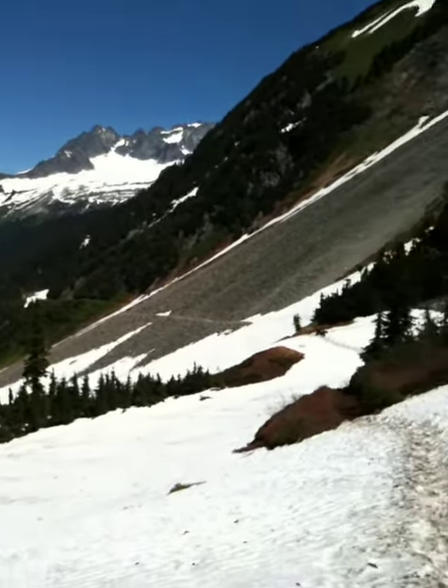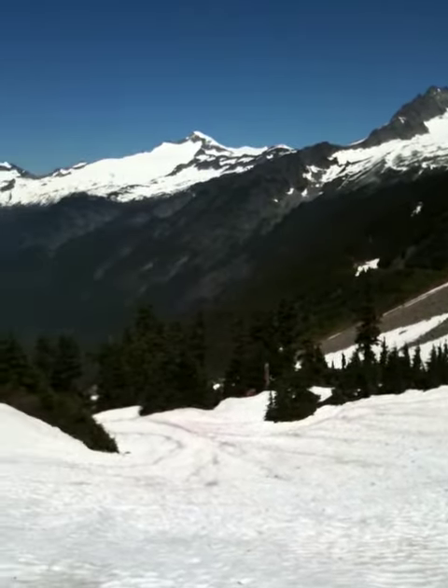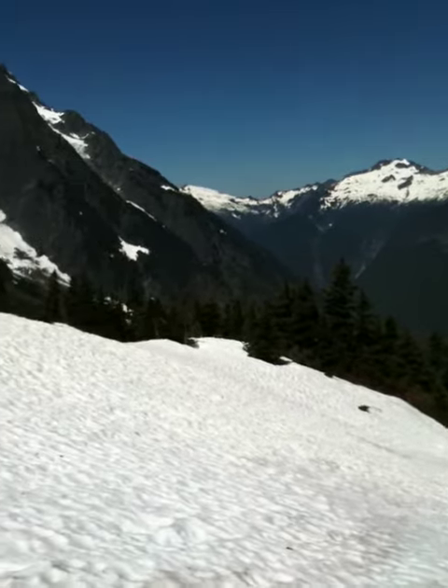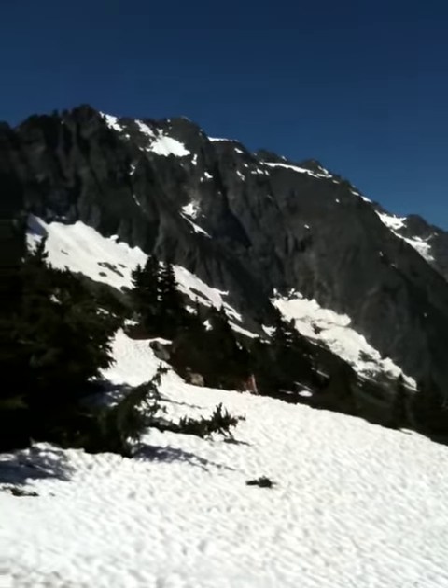We just walked across that path — you can see them going across the snow. This huge basin has had massive avalanches coming off this face, all the way up. This rock face has been avalanching at us.